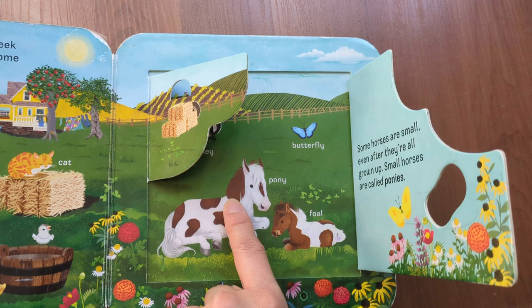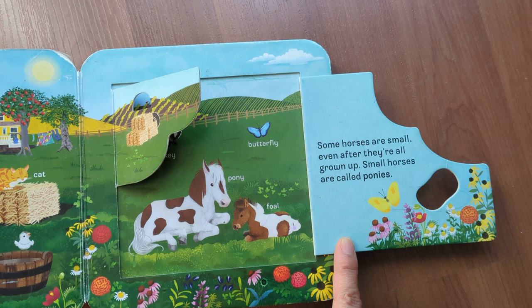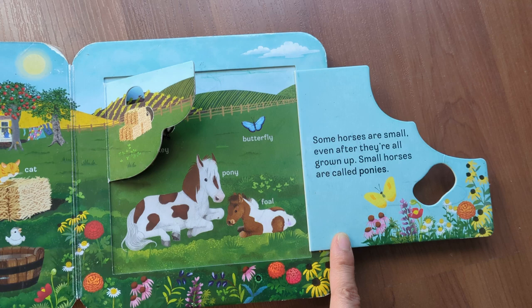Some horses are small even after they're all grown up. Small horses are called ponies.